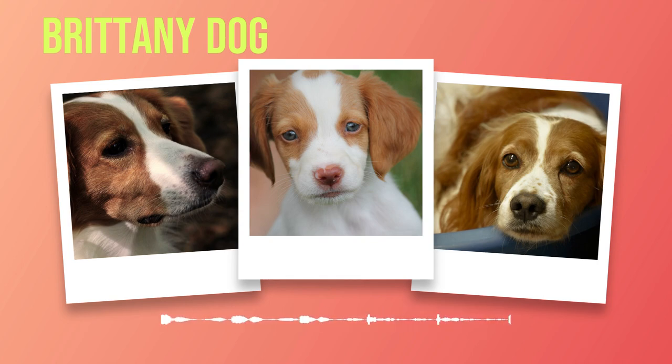To tackle separation anxiety effectively, gradual desensitization techniques can be employed — start by leaving your Brittany alone for short periods and gradually increase the duration over time. Providing engaging toys or puzzle feeders can help alleviate anxiety. Excessive barking can be managed through positive reinforcement training by teaching a quiet command and rewarding them when they stop barking on cue. Consistency, patience, and positive reinforcement are key; harsh or punishment-based techniques should be avoided as they can damage the trust between you and your Brittany.